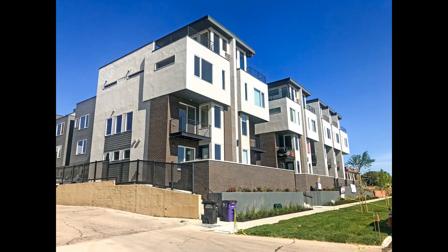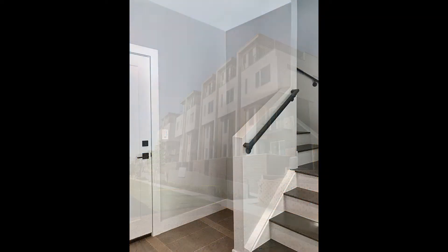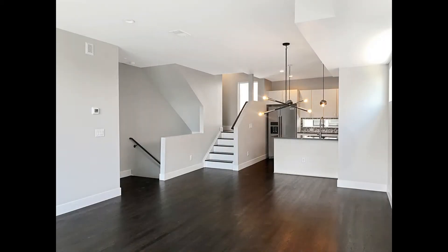This is a stunning two-bedroom property that boasts fantastic details and spectacular views. Heading inside, a bright open floor plan welcomes you into this space.